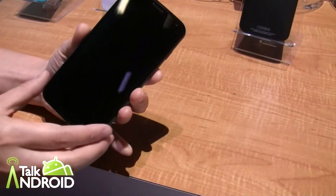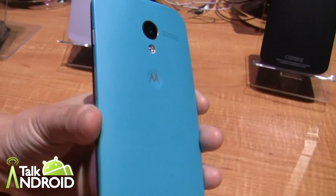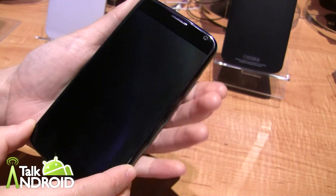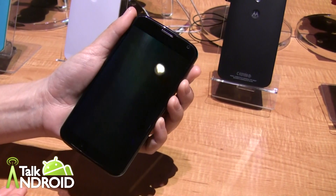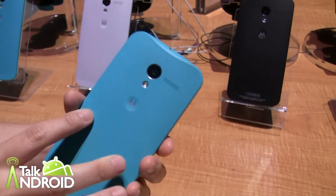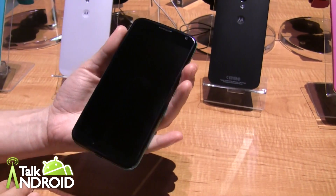So I have today with me a Moto X that I've custom designed. It's got a wonderful curved back, and we've designed it to fit really comfortably in your hand. We've also got a beautiful 4.7 inch display. You can see how much of the display takes up the front of the device. We've got a 10 megapixel camera on the back, a 2 megapixel camera in the front, and it comes with 16 gigabytes of memory.